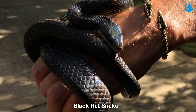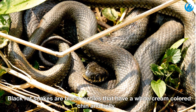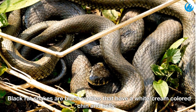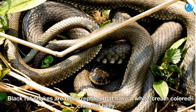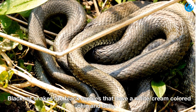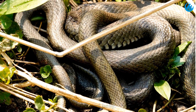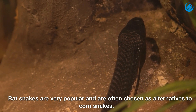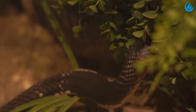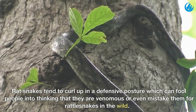Black rat snake. Black rat snakes are black reptiles that have a white, cream colored chin and belly. Rat snakes are very popular and are often chosen as alternatives to corn snakes. Rat snakes tend to curl up in a defensive posture which can fool people into thinking that they are venomous, or even mistake them for rattlesnakes in the wild.